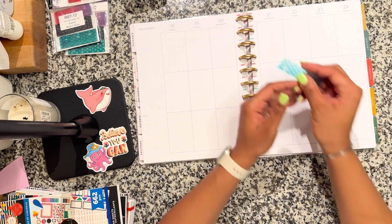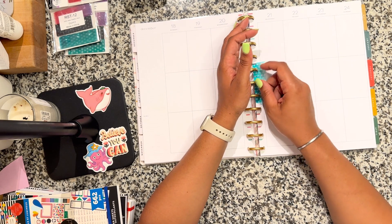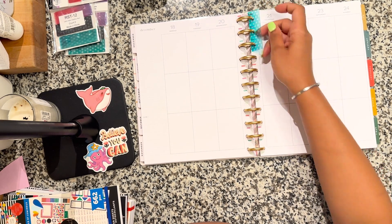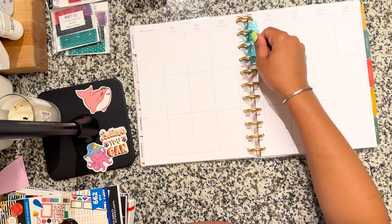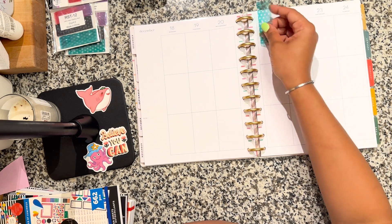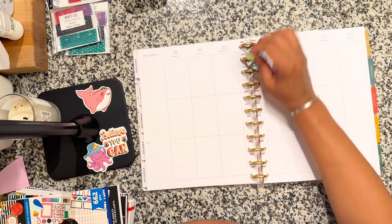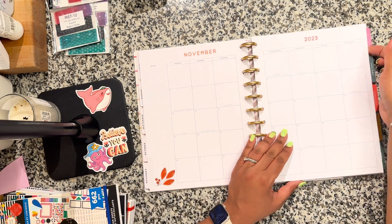I actually really like these snap-in tabs because I'm used to the Erin Condren ones that are a little more stiff. These are a lot more bendy and definitely thinner, which is nice — if you put five or six in your book it's not going to add a bunch of bulk. One thing I'm having trouble understanding is how you get to the page since it doesn't come above the page, but I think if you put it right here it'll help you open up the page.